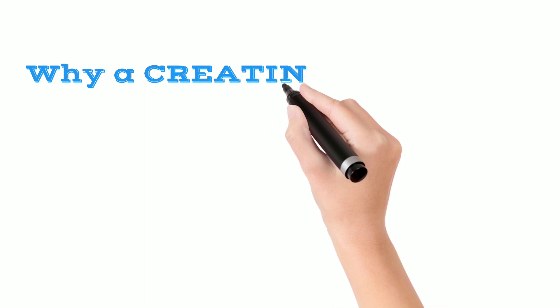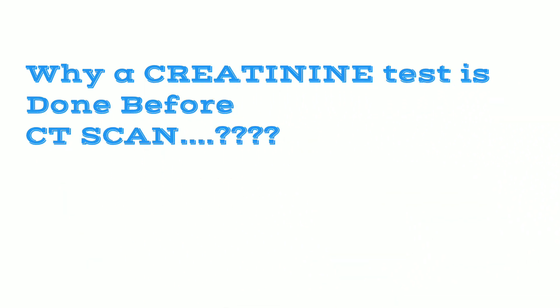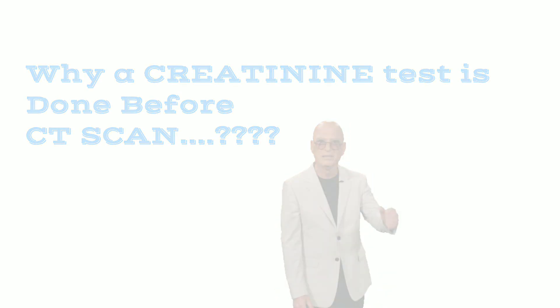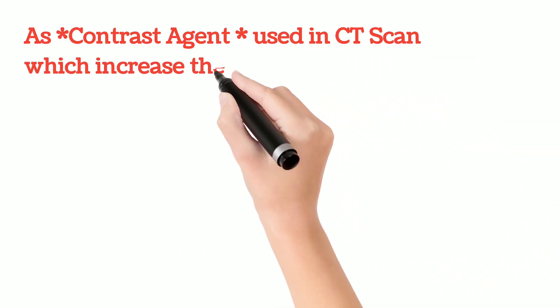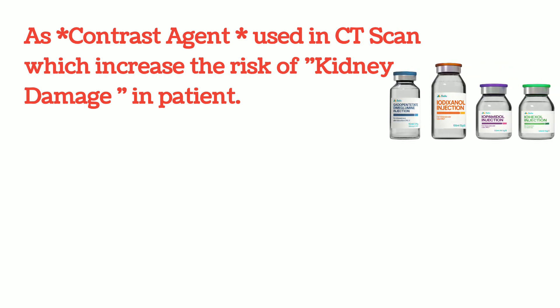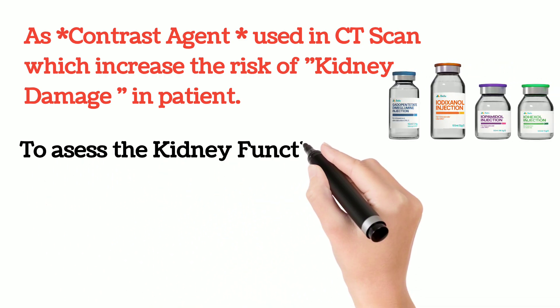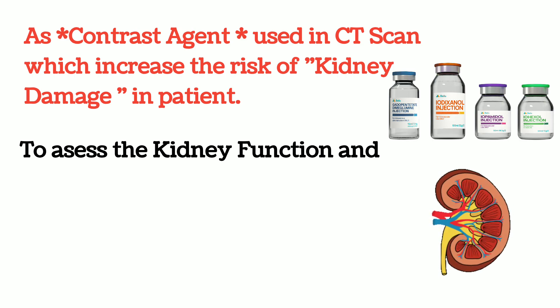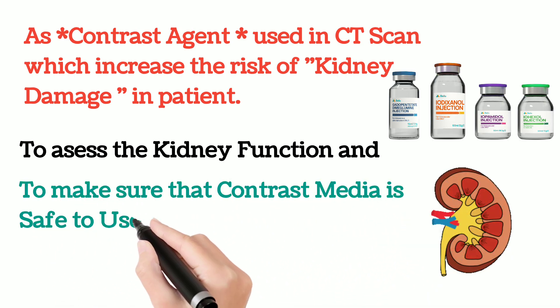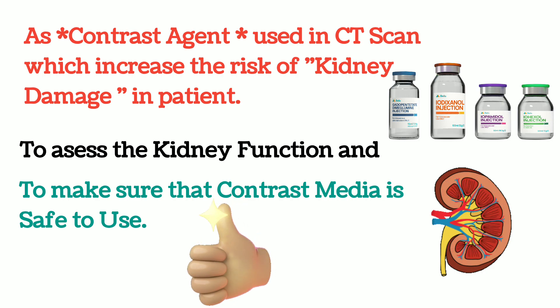Now the real question is: why do doctors usually recommend a creatinine test before a CT scan? As we know, a contrast media is used in CT scan, which increases the risk of kidney damage. To assess kidney function before the CT scan and to make sure that the contrast media is safe to use, doctors usually order a creatinine test before going for a CT scan.